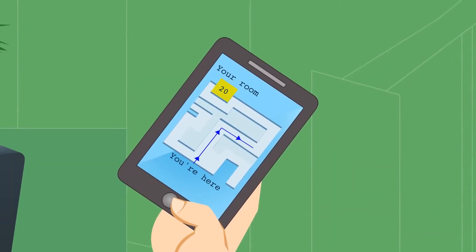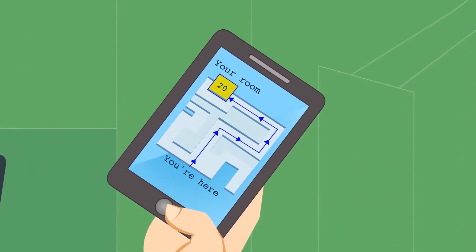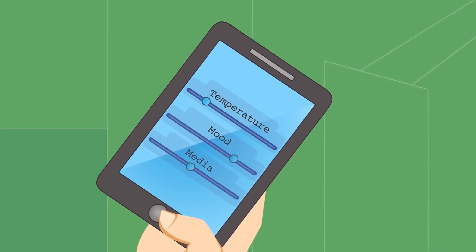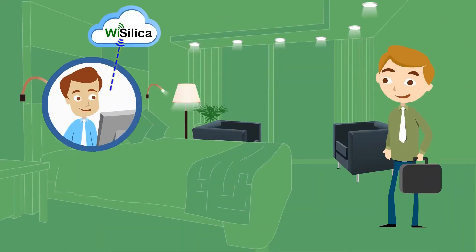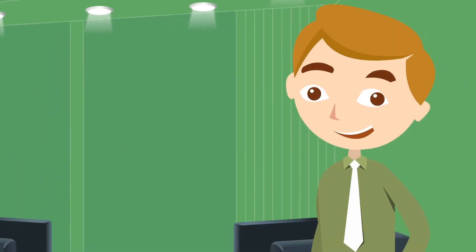The app shows John's room number and directions. The room is automatically set for his preferences, which he can change, and the hotel manager receives instant notification. Now John is a happy Wysilica user.